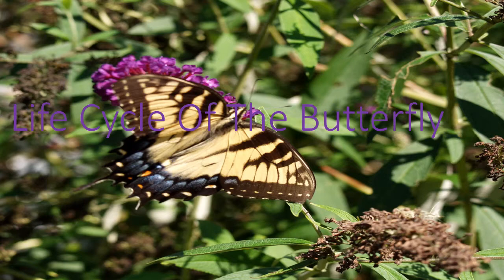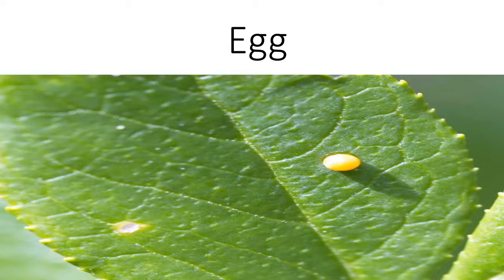Depending on the type of butterfly, the life cycle may take from one month up to a full year. A butterfly starts its life cycle as a very small egg.